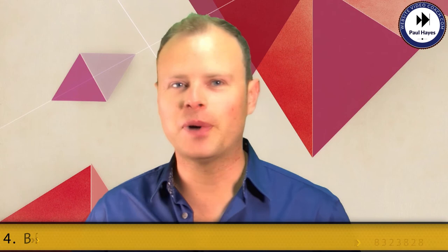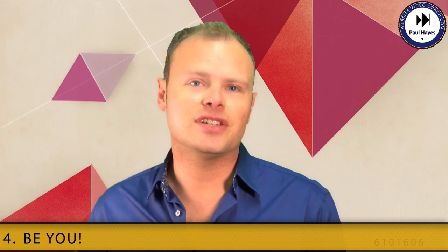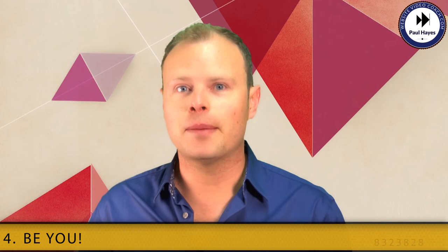Number four: be you. This is the most important part of styling content — try and remember this one if you can. It's a double benefit: it's easier for you because you haven't got to act or worry about trying to be something you're not. And the huge benefit is that it helps your viewer connect with you and ultimately trust you a lot faster. So this means if you slip up a bit or it's not totally perfect, it can be a good thing. It's also more real, and it means we know, like, and trust you even quicker.